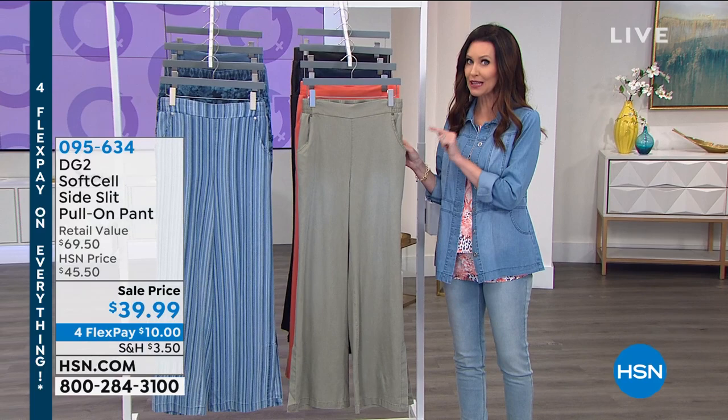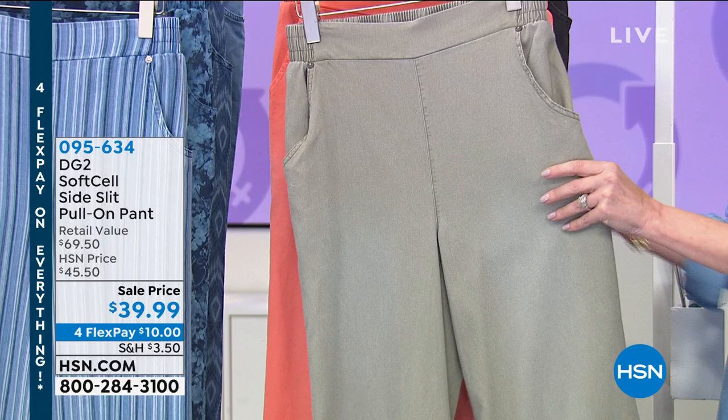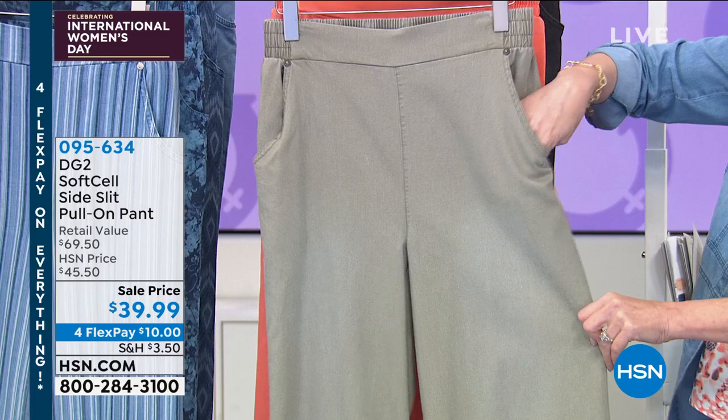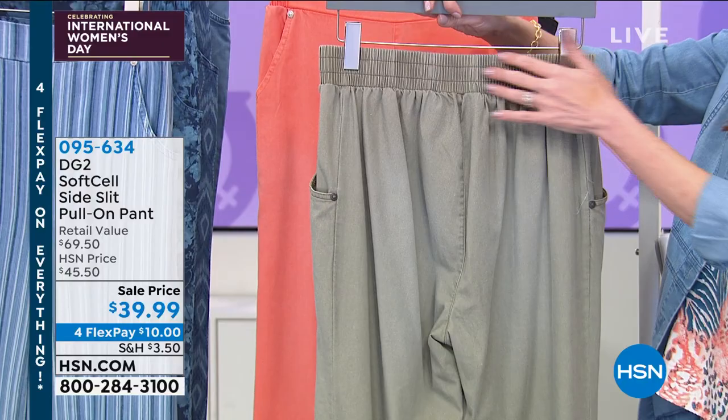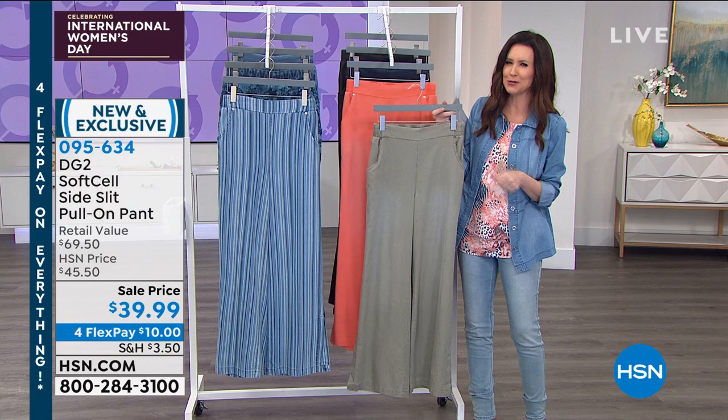This is a wide leg pull-on pant — it's not overwhelmingly wide. It's perfect. It feels so soft, it's very sleek. You've got real pockets, a nice pull-on flat front, and all of that elastic in the back. We do have this in average, petite, and tall lengths — that's so important with a wide leg pant because you're not going to be rolling it up. It does have beautiful slits on the side. This is your sage — yes, we have the sage in the Today's Special as well. There's your coral.